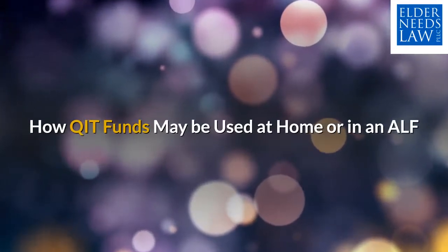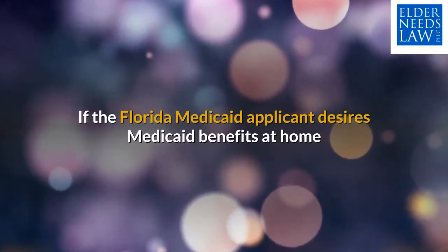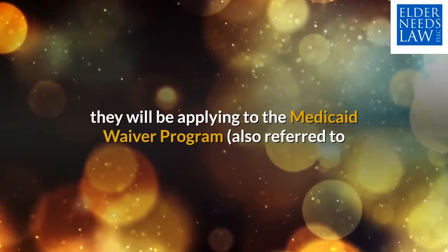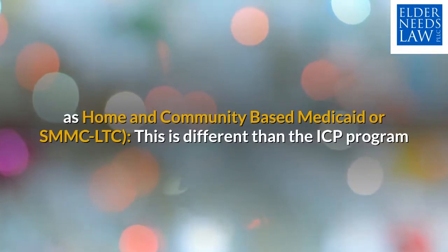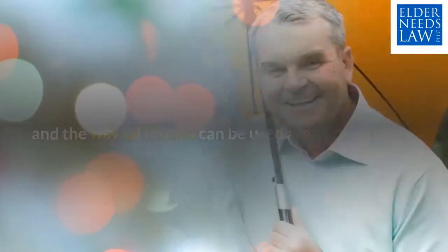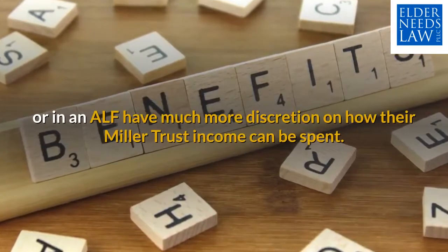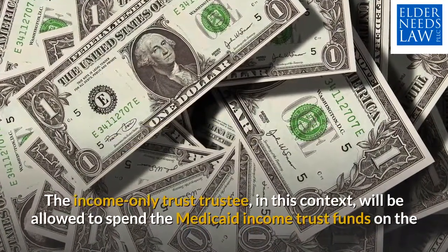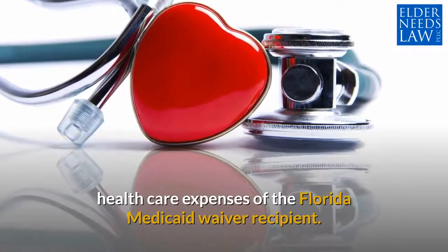How QIT funds may be used at home or in an ALF: if the Florida Medicaid applicant desires Medicaid benefits at home or in an assisted living facility, they will be applying to the Medicaid waiver program, also referred to as home and community-based Medicaid or SMMC-LTC. This is different than the ICP program, and the way QIT funds can be used are also different. Those receiving Medicaid long-term care benefits while at home or in an ALF have much more discretion on how their Miller Trust income can be spent. The income-only trust trustee in this context will be allowed to spend the Medicaid income trust funds on the health care expenses of the Florida Medicaid waiver recipient.